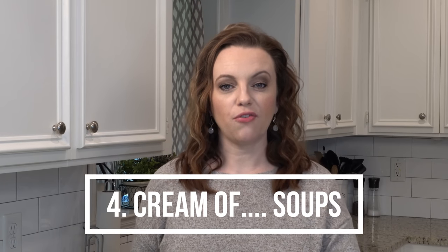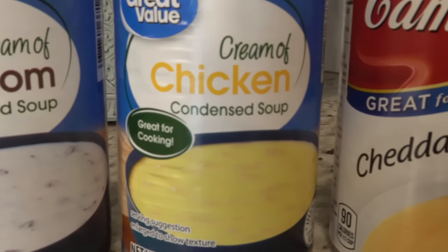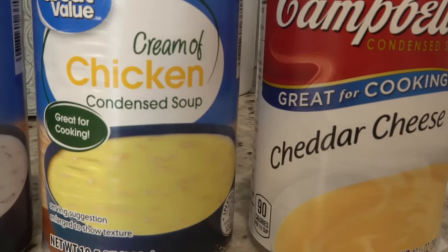Number four are cream of something soups. I always have cream of mushroom and cream of chicken soup on hand. I know there are a lot of other variations of cream of something soups. Not only do a lot of recipes call for those, but they're really nice to have if you want to thicken up a soup or make your own type of casserole. I really love having those.